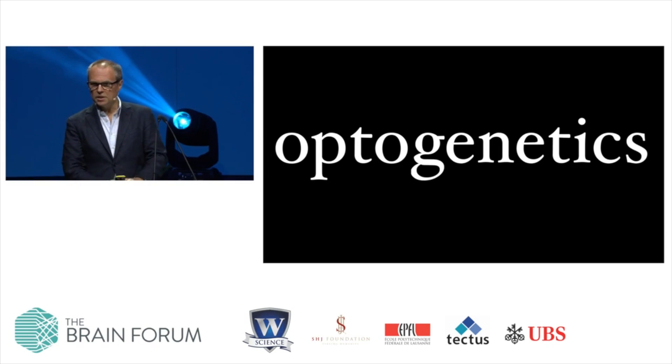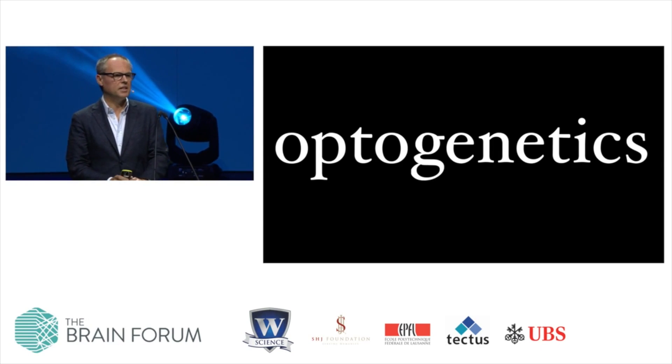And these two ingredients, optics and genetics, have given the field its name.